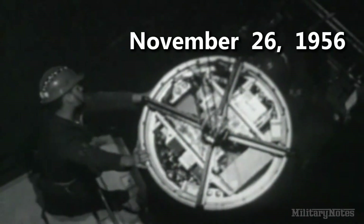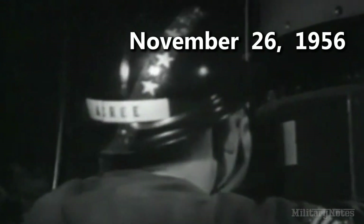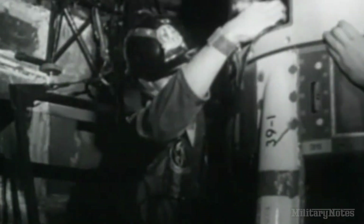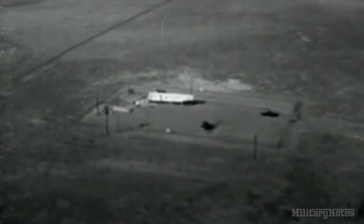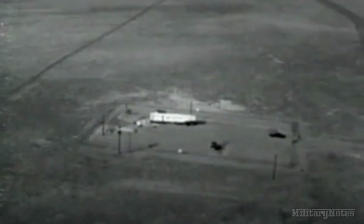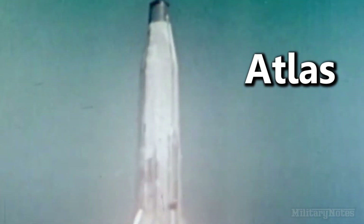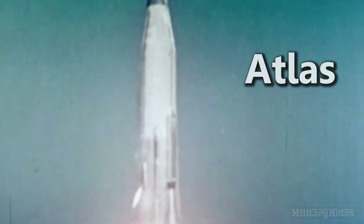On November 26, 1956, Secretary of Defense Charles Wilson assigned responsibility for developing intercontinental ballistic missiles to the Air Force. The service responded by activating its first ICBM wing within a year. The first ICBM was known as the Atlas, and it was able to strike a targeted area up to 500 miles away.